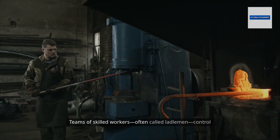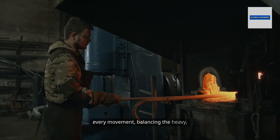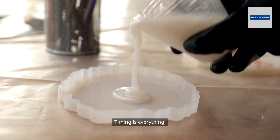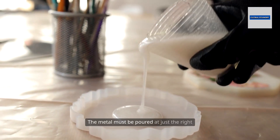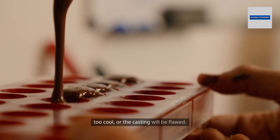Teams of skilled workers, often called ladlemen, control every movement, balancing the heavy liquid load as it is transported to the molds. Timing is everything. The metal must be poured at just the right temperature — neither too hot nor too cool — or the casting will be flawed.